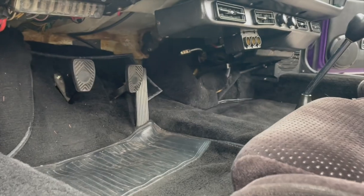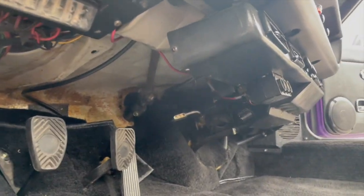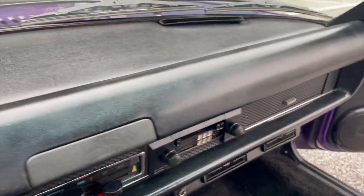The pedal box, fuse panel, and underdash area is tidy. There's a trio of power outlets for period accessories like radar detectors. The top of the dash is excellent.